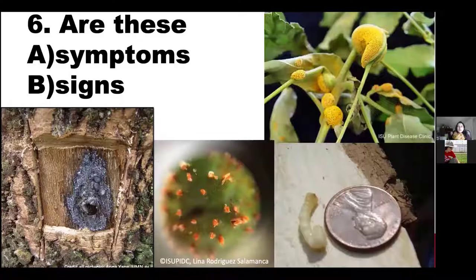One more question — are these symptoms or signs? 86% chose signs. Excellent — yes, they are all signs: evidence and structures of pathogens. Three of the photos are fungi and one is an insect.